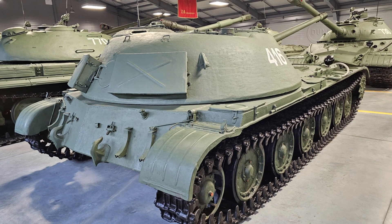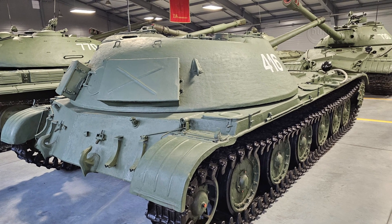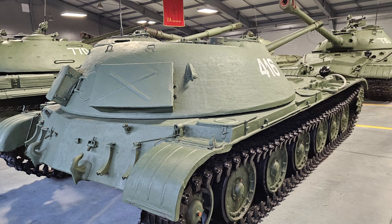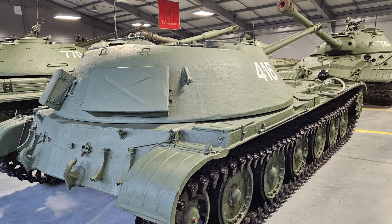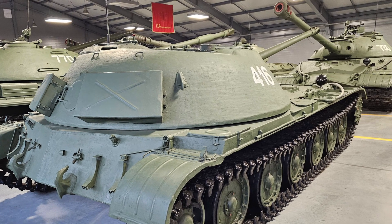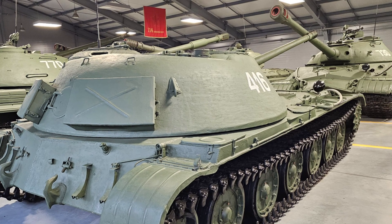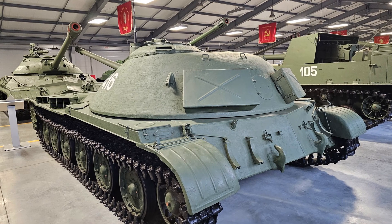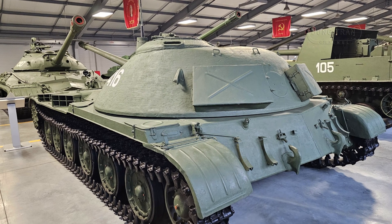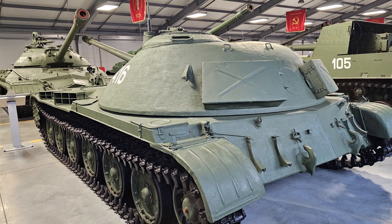Development of the Object 416 began in 1950 at the Kharkov Construction Bureau of Factory No. 75. Initially conceived as a medium tank, it was reclassified as a gun and tank destroyer in 1951 to align with evolving Soviet military doctrines. A prototype was constructed in 1951 and the design was finalized in 1953 after resolving issues with its unconventional turret.